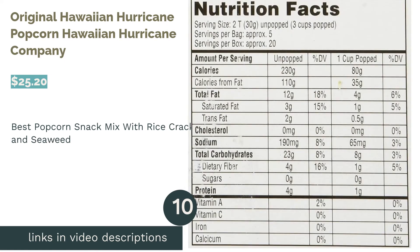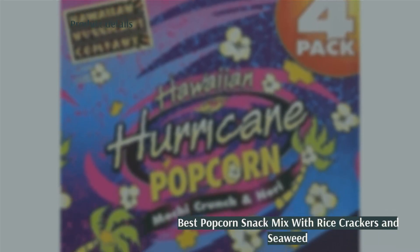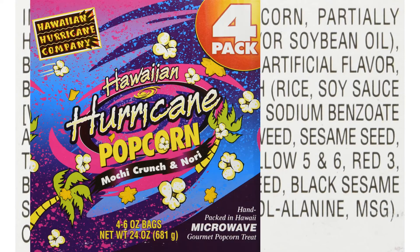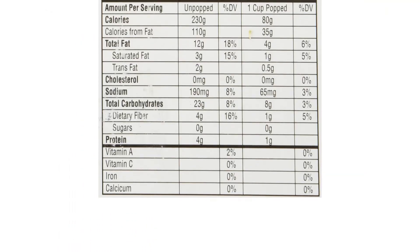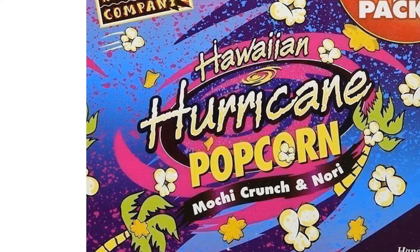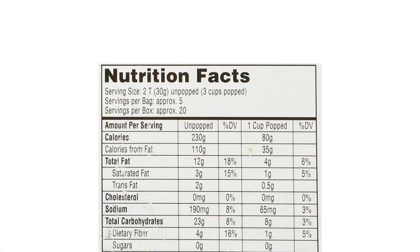The next product on our list is Hawaiian Hurricane Company's Original Hawaiian Hurricane Popcorn. Pros: six ounces of popcorn per packet, offers a unique island flavor, not just popcorn but a full snack mix, includes a buttery topping. Cons: has over 200 calories per serving and contains some allergens other popcorns don't, like wheat. This popcorn comes with mochi crunch — some bay rice crackers — and nori seaweed you sprinkle on, making it a satisfying snack mix.